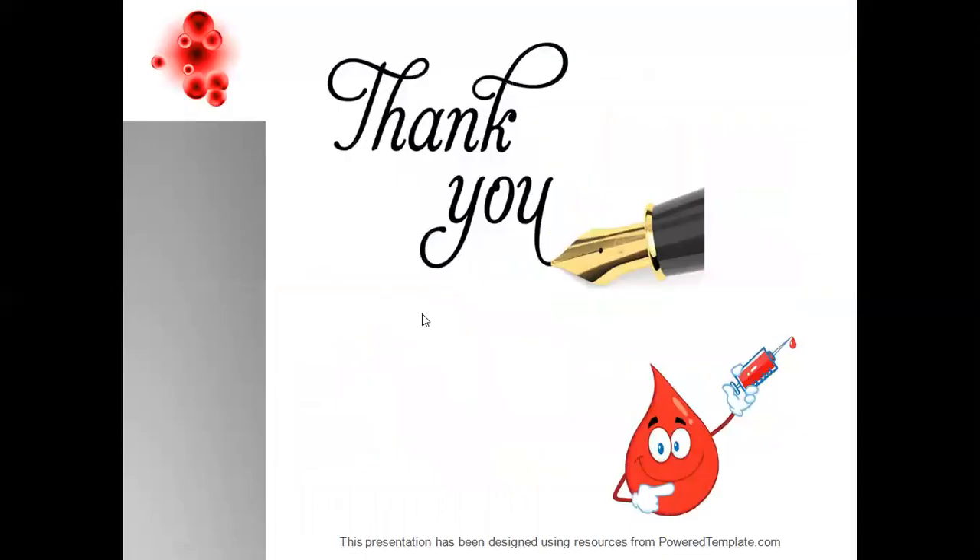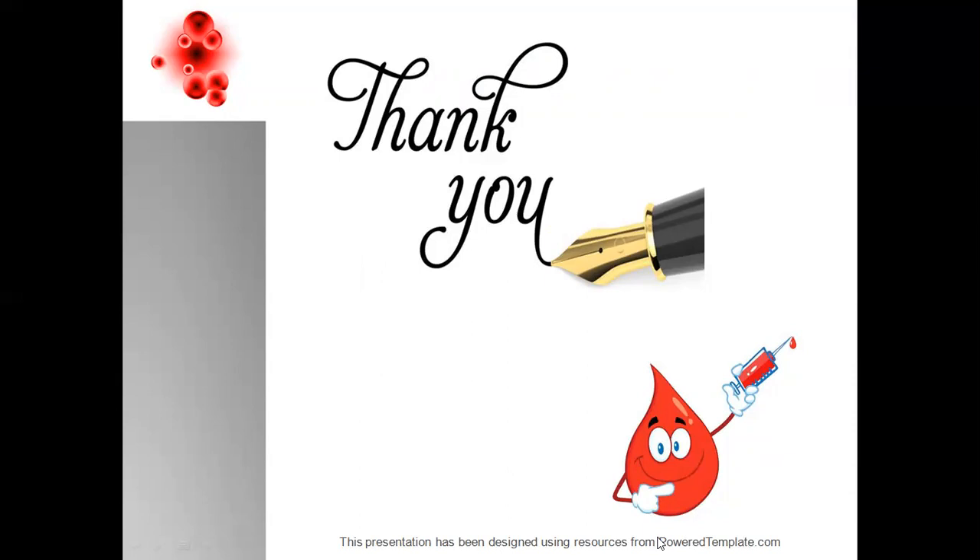With this, we end our discussion on hematinics, where we have discussed in detail the iron supplements — oral and parenteral — erythropoietin, and vitamin B12 and folic acid. Hope to see you soon in our future videos. Stay tuned. This video presentation is powered by Power Template, used for our designing. Thank you very much for watching. Please like and subscribe.